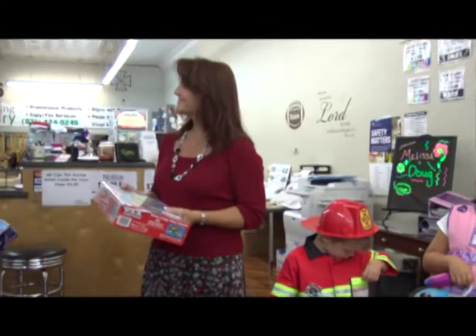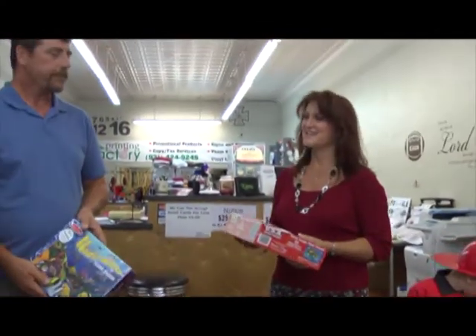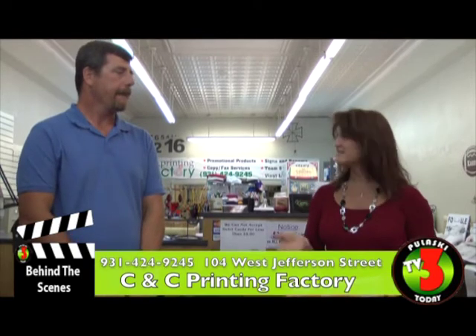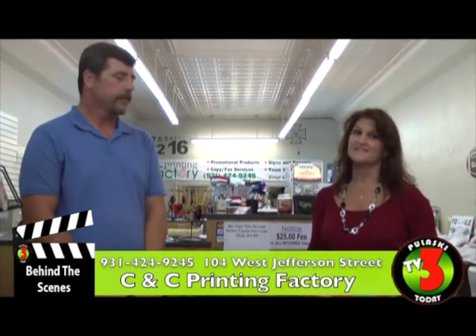People come in every day saying they didn't know we were here — now they will. Great service and a wide selection of products available here. This is where you need to come: CNC Printing Factory. We have a great staff to help you, so come on in.